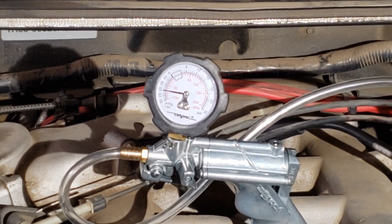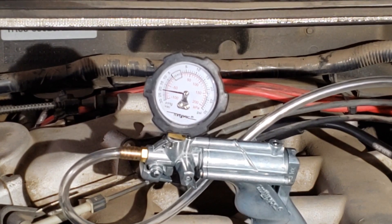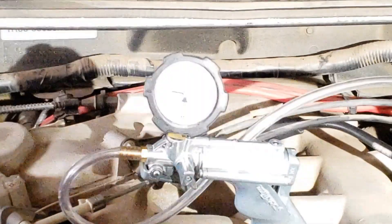If the reading drops but returns to its original state slowly, you most likely have an exhaust restriction.